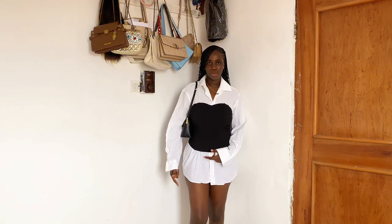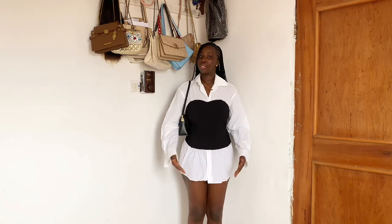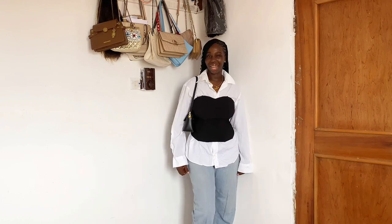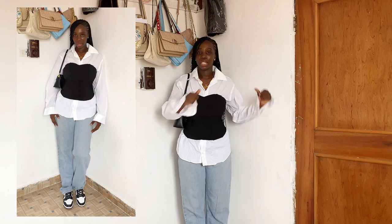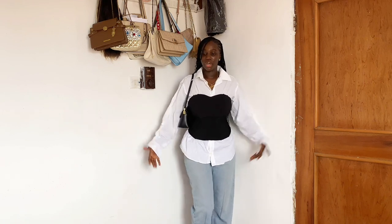I thought maybe putting leggings or jeans could work with this outfit. I tried on the jean and it's giving decent but I don't know if I'm feeling it — something is just not balancing. Unlike the corset and jean look where everything was one piece and put together, this look is not giving me that vibe. It just feels all over the place, but anyways I just wanted to try it on for you all.